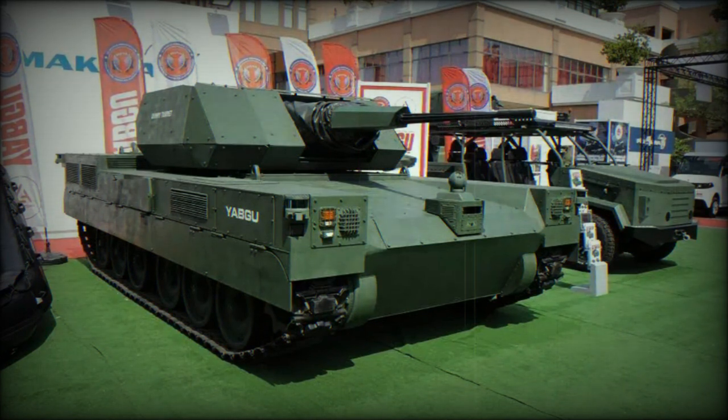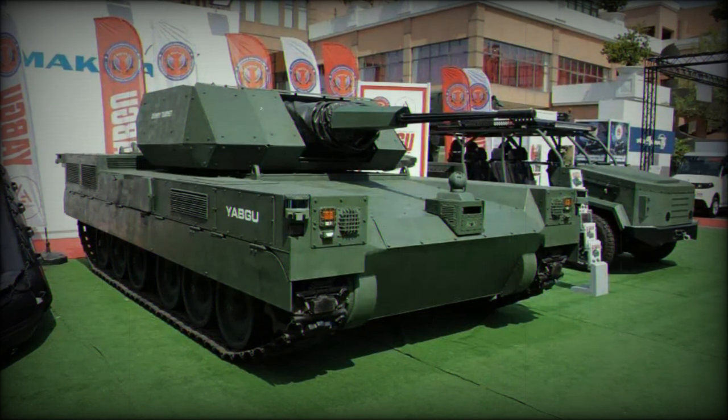Versatility lies at the heart of this military marvel, as it can serve as a fire support vehicle for mechanized troops, a logistics carrier, an escort vehicle for main battle tanks, and even accommodate roles such as ammunition launcher, mortar carrier, air defense system carrier, relay tool, electronic warfare equipment carrier, and airborne radar carrier.